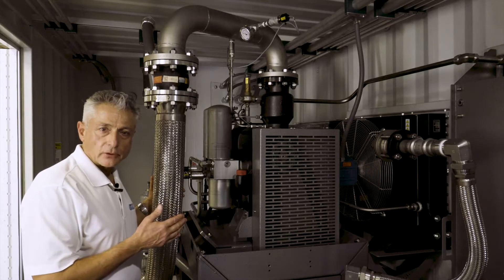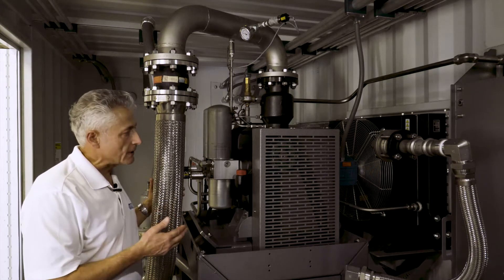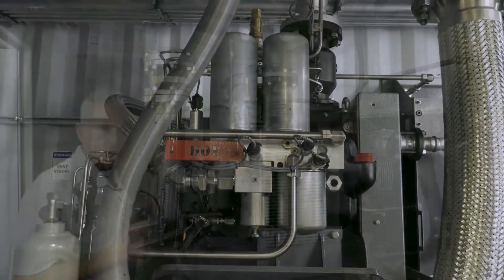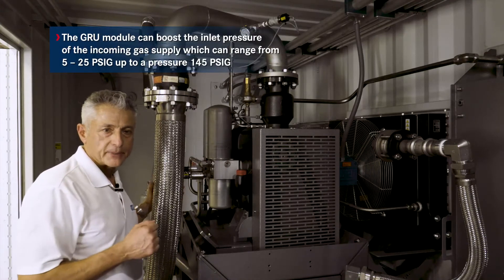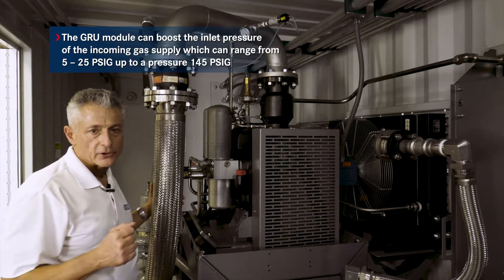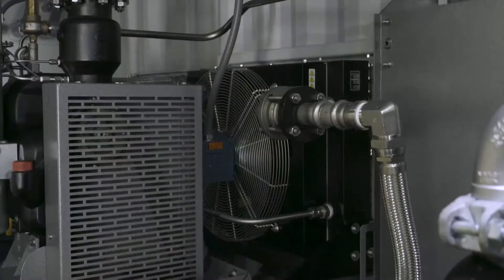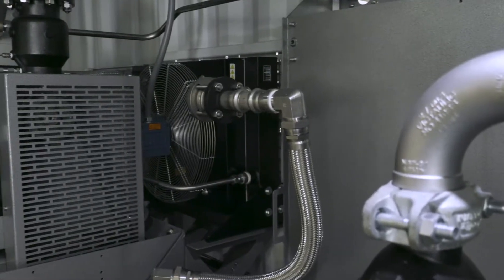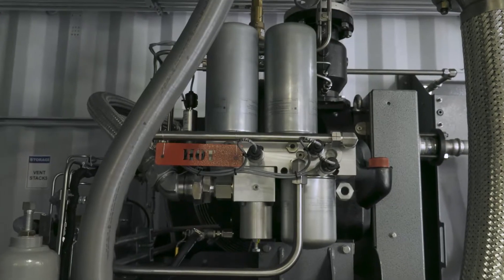The first module consists of the Bower Rotocom 75-horsepower GRU9 rotary screw compressor. We use this module to boost the inlet pressure of the incoming gas supply, which can range from 5 to 25 PSIG, up to a final pressure of 145 PSIG. The GRU system is equipped with an integrated combination oil-gas cooler, as well as our patented oil-gas separation system.